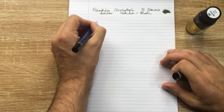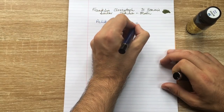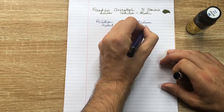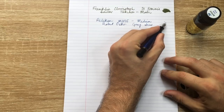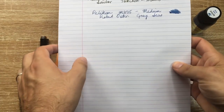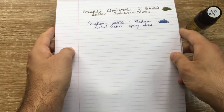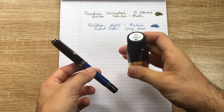The Robert Oster Gray Seas ink is almost the perfect gray with hints of blue and purple — dark enough for work use but with a hint of something quite different about it. What I love is that the performance is outstanding: it cleans easily, doesn't bleed or feather almost anywhere even in a wider nib, has some nice shading properties, and no sheen — which for me is almost a selling point in itself.